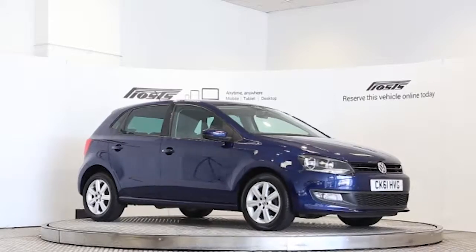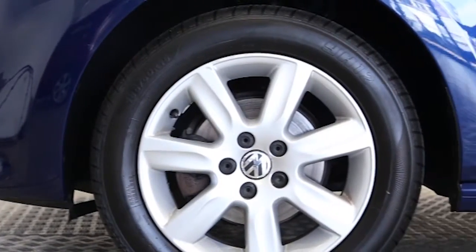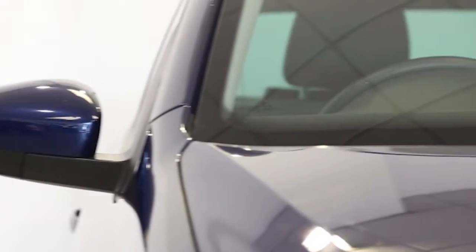Here we have a 2011 registered five-door Volkswagen Polo Match DSG with a 1.4 litre automatic transmission petrol engine. The car is finished in shadow blue.